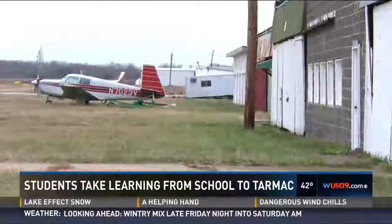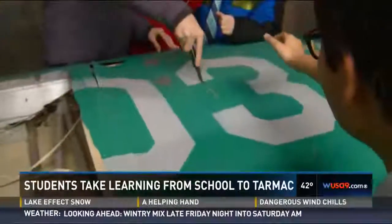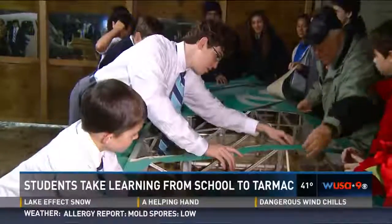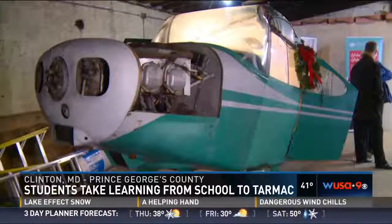Inside a hangar at Hyde Field in Prince George's County, class is underway. The first lesson for these teens: how to tear through the fabric of an old plane's wings. One student said, "I'm very excited — it's such an amazing opportunity."